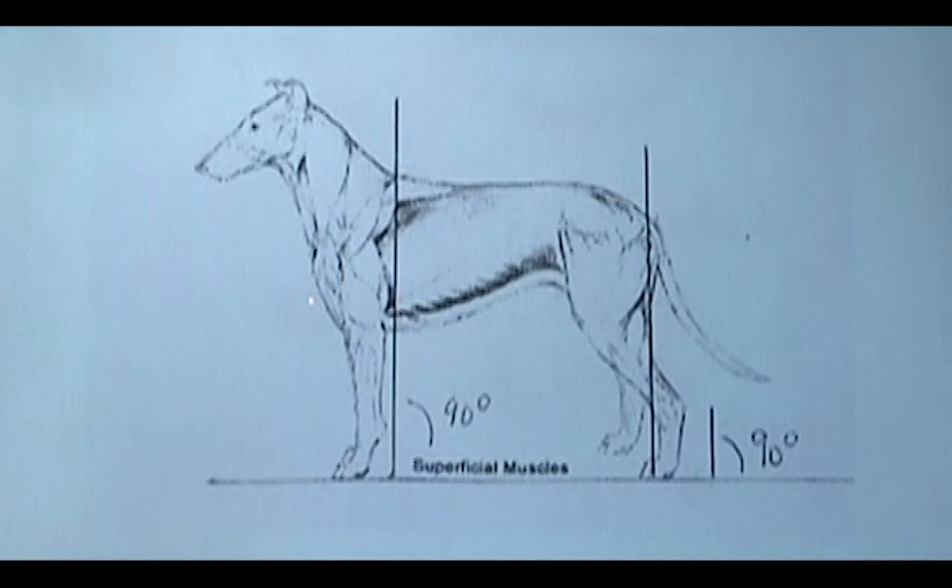The height of the dog is divided into two equal parts — half of the height is length of leg, the other half is depth of body. So the measurement from ground to elbow is the same as from elbow to withers. The depth of chest is right at the elbow and is carried back as far as about the ninth rib, then comes in a general curve into a moderate tuck-up.